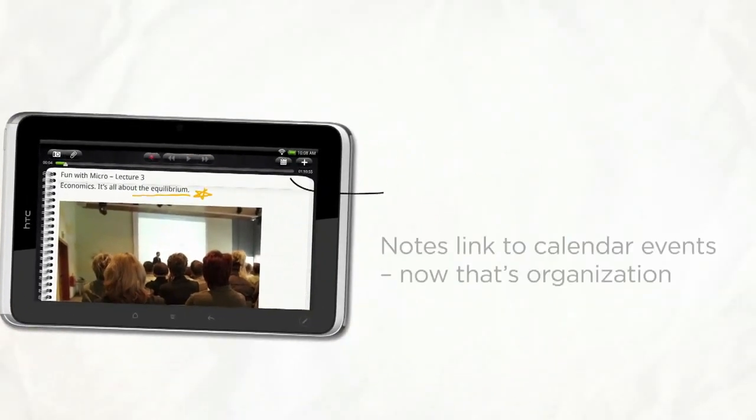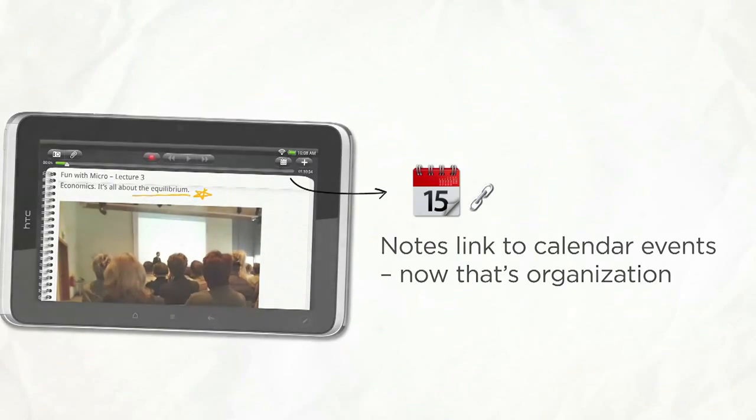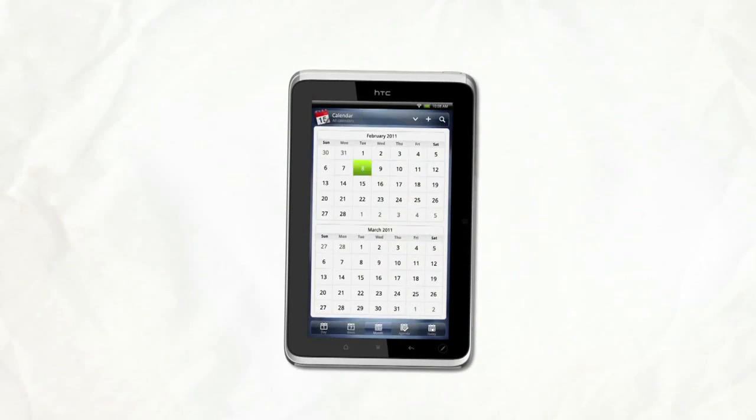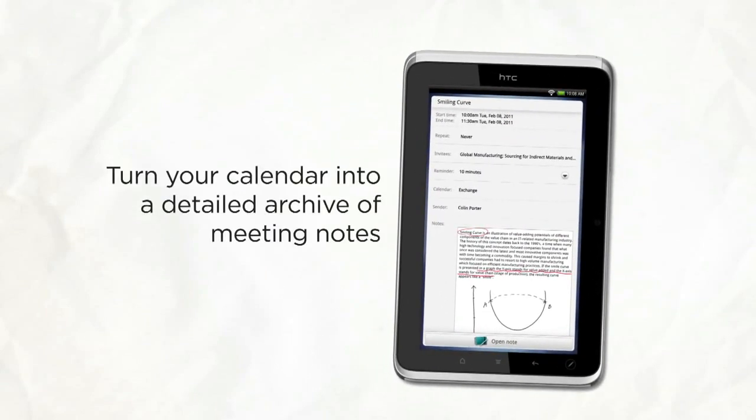And what makes it even better? Flyer links your notes with the meetings in your calendar. Now that's organization. With the simple way to start notes from within the calendar, your schedule is no longer a placeholder of past or future events. It's now a complete archive of the meetings or presentations you attended.